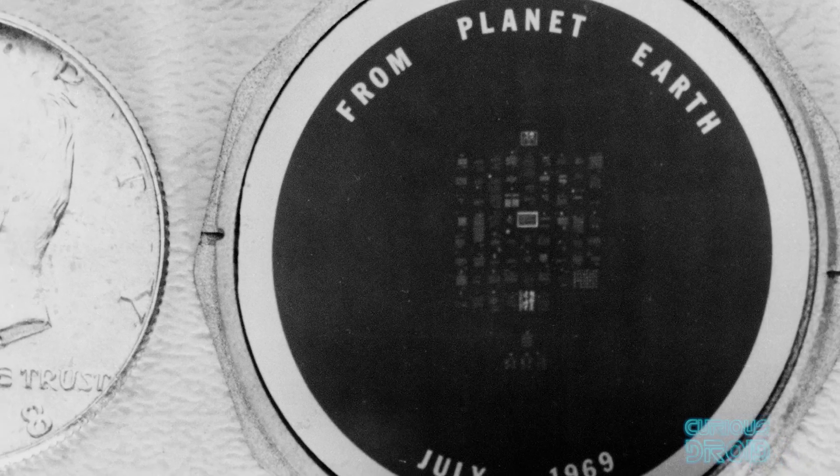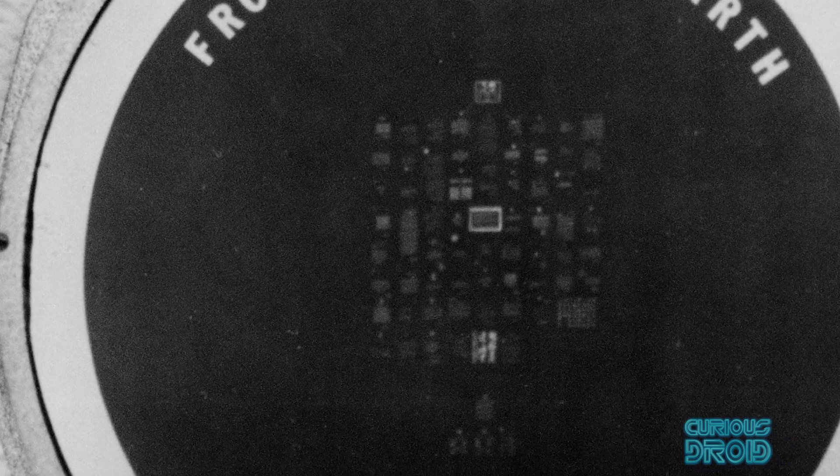The disc was made using the same techniques as early integrated circuits and is the size of a US 50-cent coin, with the writing visible only using a microscope.